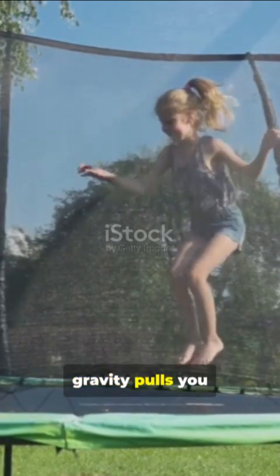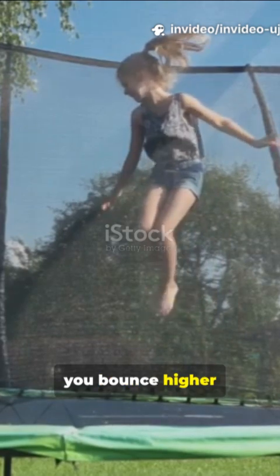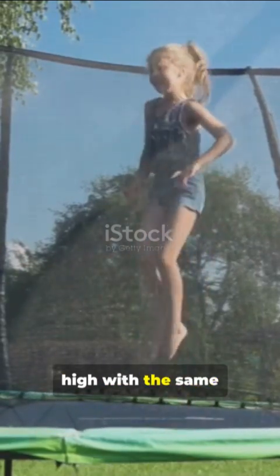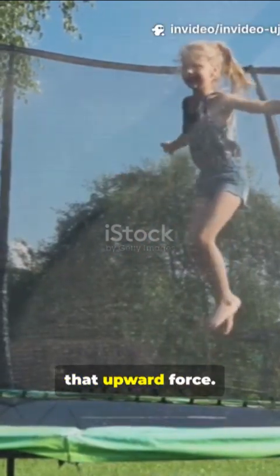When you jump on a trampoline, gravity pulls you down with a constant force — your weight, which is mass times gravity. But if you're lighter, you bounce higher and accelerate upward faster when the trampoline pushes back. A heavier person might not bounce as high with the same jump because their mass reduces the acceleration from that upward force.